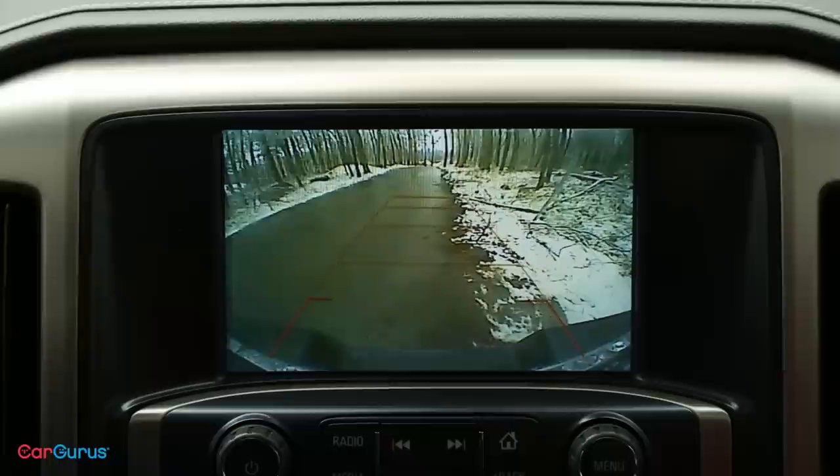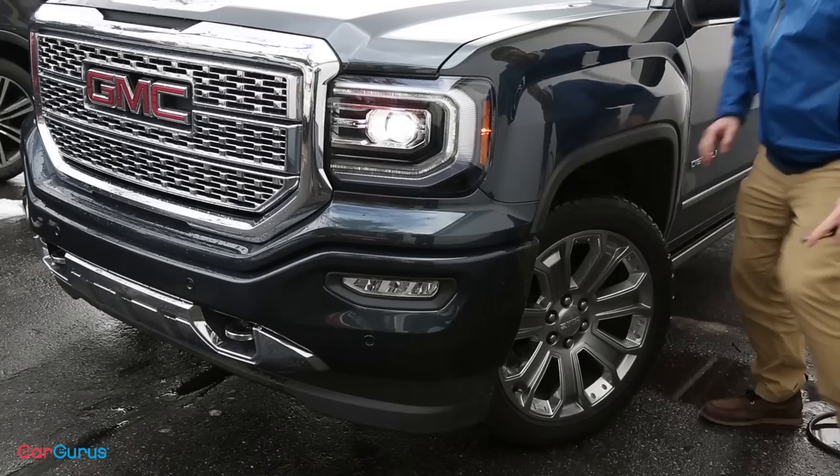The Sierra 1500 comes standard with six airbags, StabiliTrak stability control, and a reversing camera with dynamic guidelines, which is now standard for 2018. Another new standard feature is the easy fill alert for the tire pressure monitoring system. Instead of having to bring a tire pressure gauge with you, when you fill up the tires on the Sierra, it provides a visual and audible alert when each tire is properly inflated.